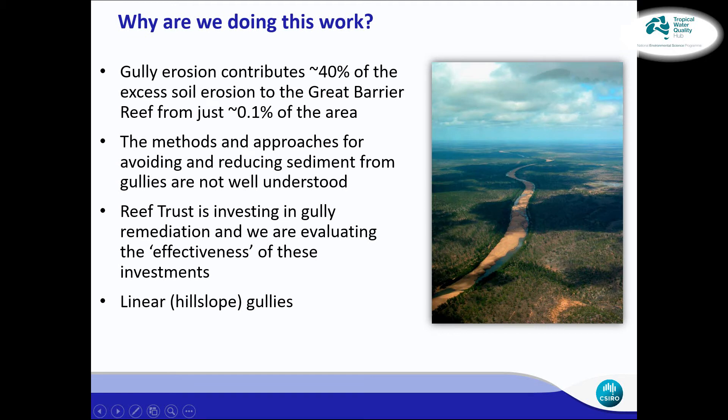So first up, why are we doing this work? Many of you will be familiar with the large legacy work, largely around using sediment tracing, that has determined that of all the sediment that gets to the end of catchments and to the marine system, about 40% of that comes from gully erosion. However, the actual land area that is under gully erosion is less than 0.1%. This NEST project is specifically working alongside the Reef Trust program — Reef Trust 4, but also Reef Trust 2 — which have invested a considerable amount of money into remediating gully landscapes.